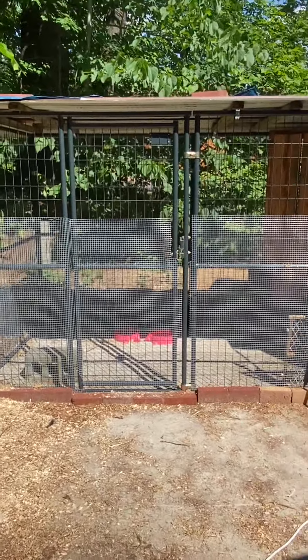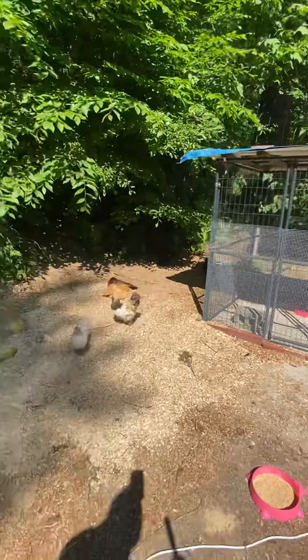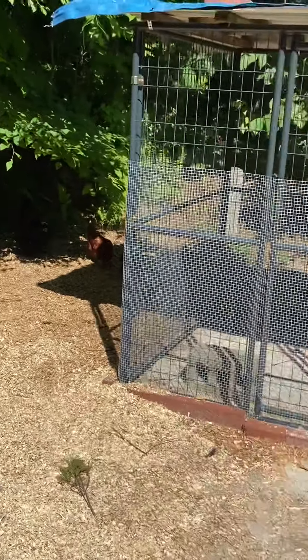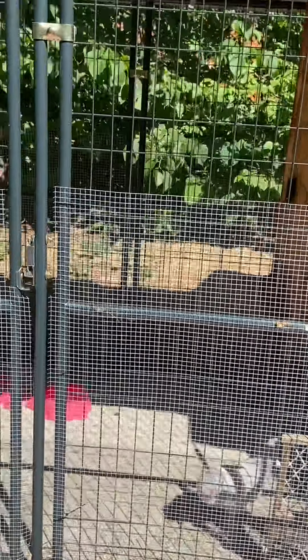My husband and I tarped this roof this morning — oh, so hot, God-awful hot. We were supposed to get a couple days of showers and I didn't want them to get wet. Let's see how everybody's doing.